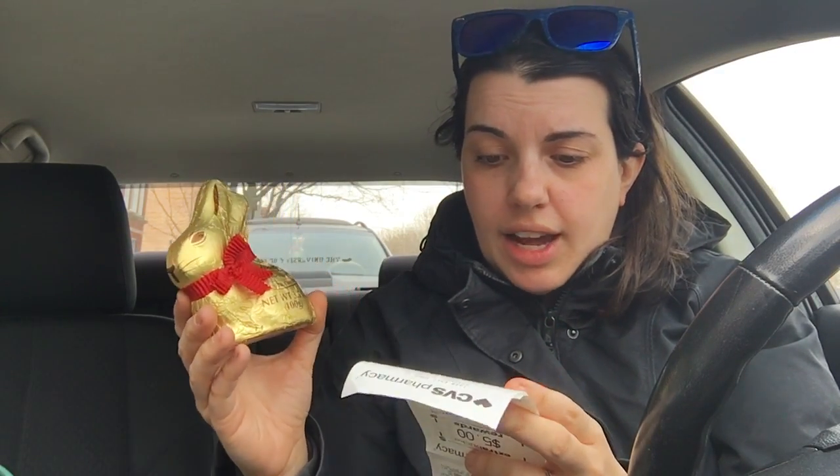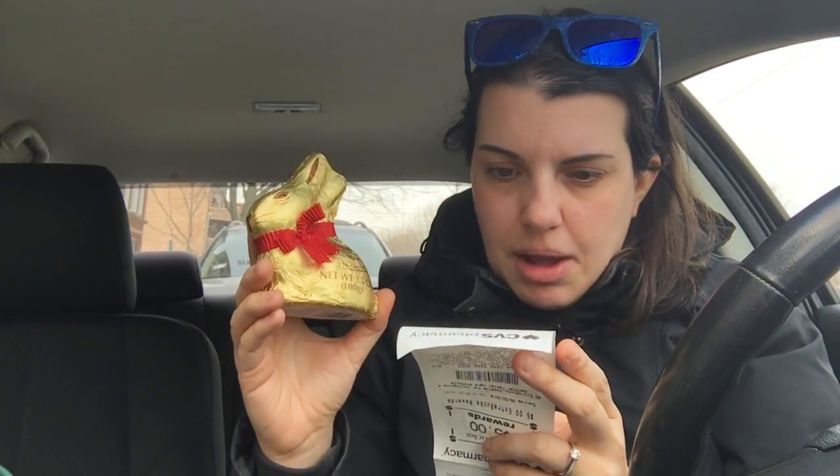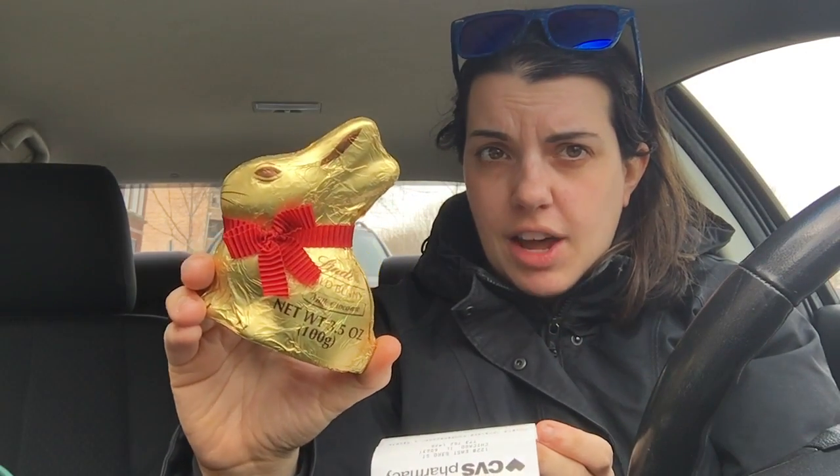He wanted chocolate, so I got him a Lindt bunny. Not all the candy clearance is a good deal — I'm going to be honest with you guys — I got it anyway because my husband and I wanted the candy. The Lindt bunny was $2.25. I did have one more coupon deal: I had a personalized coupon for $0.50 off two Reese's that are 2.5 ounces or smaller. I found the eggs — they were on clearance for $0.63 a piece, so with that coupon they were about $0.38 a piece. They were really cheap so I did pick those up.